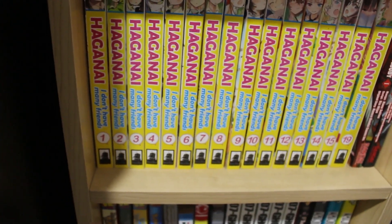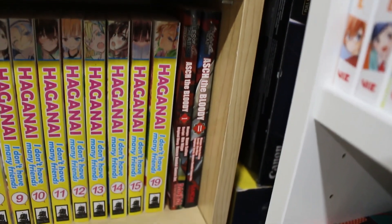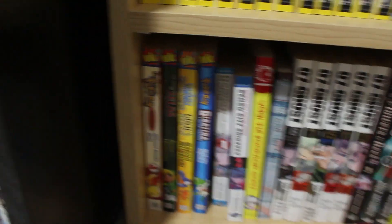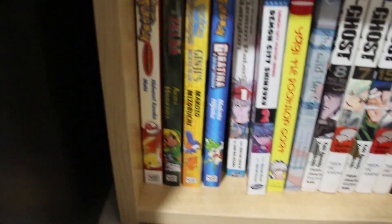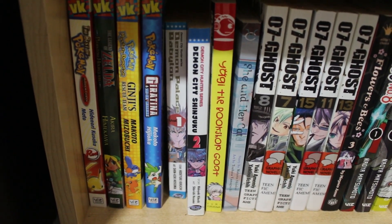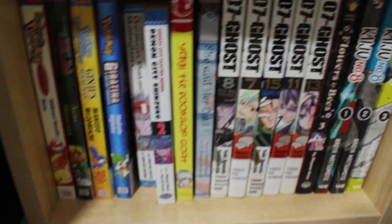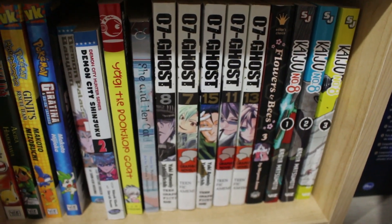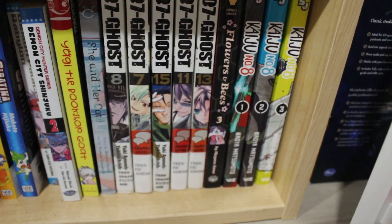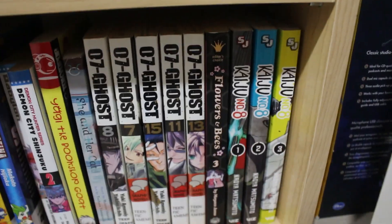Below that we have Haganai: I Don't Have Many Friends volumes 1 through 15 and volume 19 — near complete — volumes 1 and 2 of Ash the Bloody complete, a bunch of random volumes of Pokémon, Demon Palace Babylon volume 1, Demon City Shinjuku volume 2, some random stuff — Yagi the Bookshop Goat, She and Her Cat — some volumes of 07-Ghost, Flower and Bees volume 3, and volumes 1 through 3 of Kaiju No. 8 — one of my favorite Shonen Jump series right now.